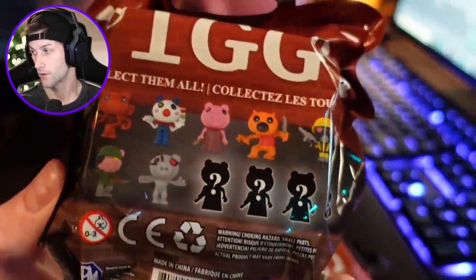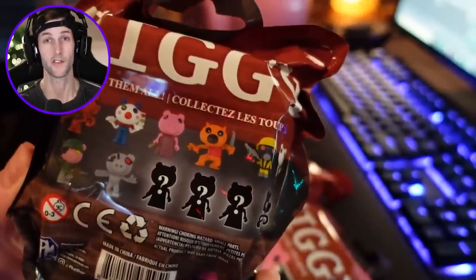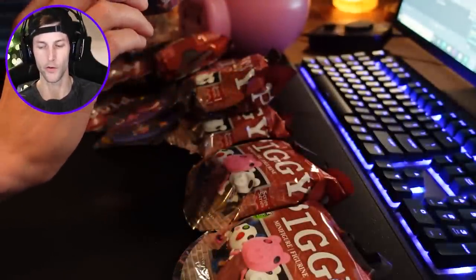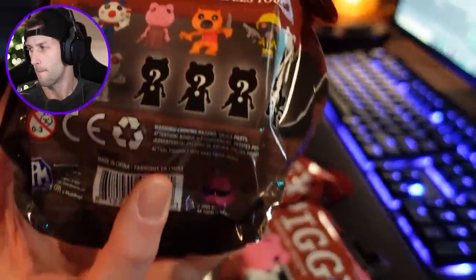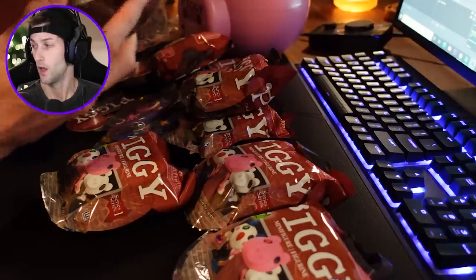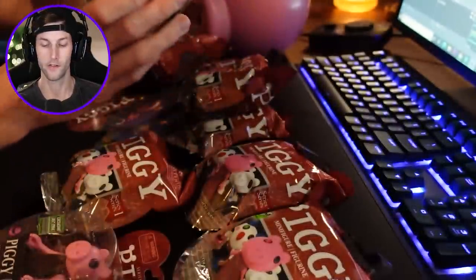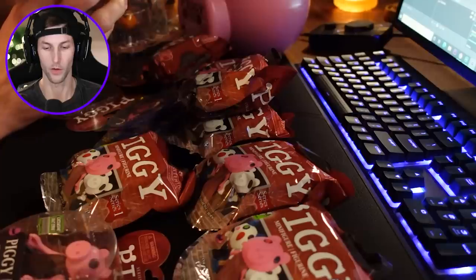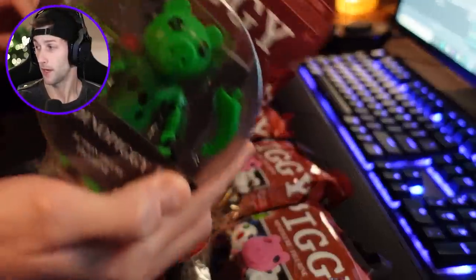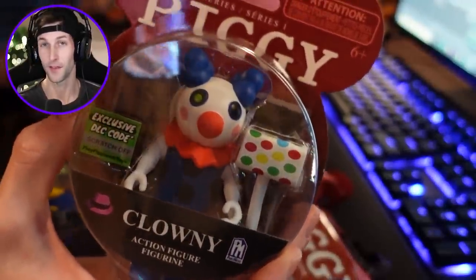Here are all the characters — you have pretty much the majority of the base set Piggy characters that we already know of, and then there are mystery ones. It says there are four mystery Piggies that we can get, so we definitely need to open those. We also have the classic Piggy and Tigry. These Piggy toys are really cool because they come with little weapons and stuff. Then we have Dino Piggy, Foxy, and of course Clowny — he comes with that big old hammer.